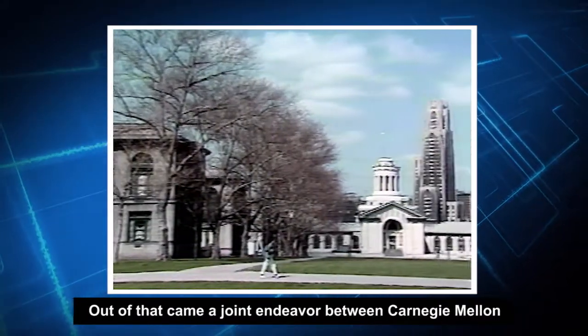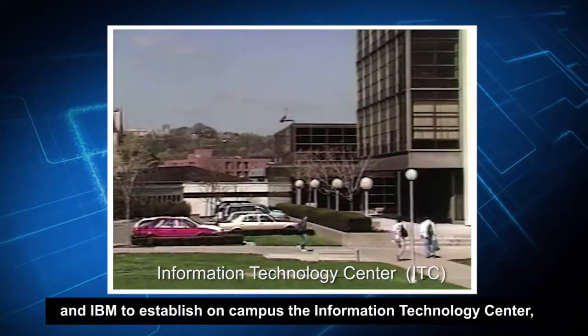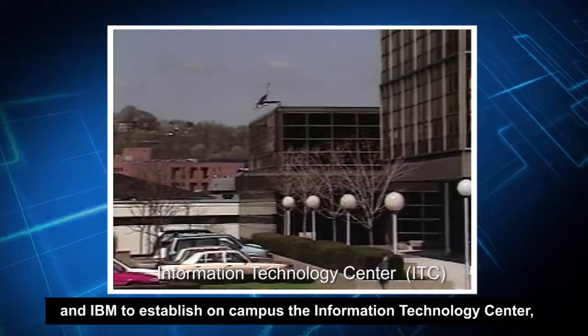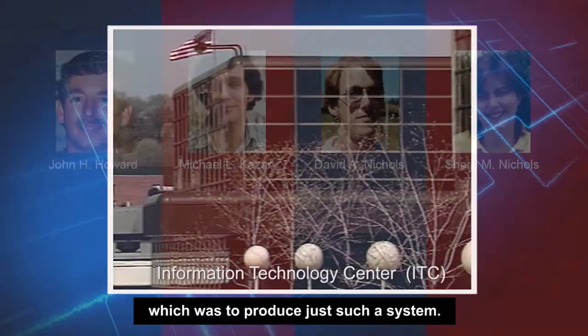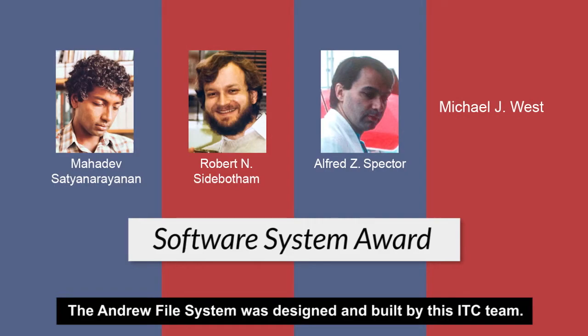Out of that came a joint endeavor between Carnegie Mellon and IBM to establish on campus the Information Technology Center, which was to produce just such a system. The Andrew File System was designed and built by this ITC team.